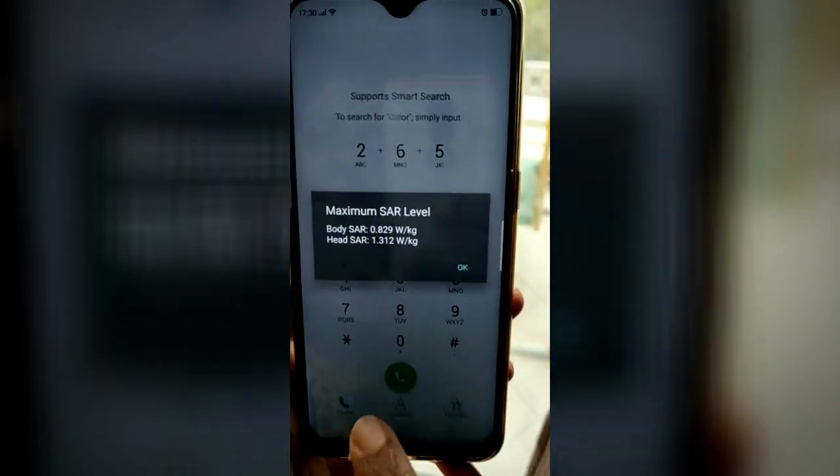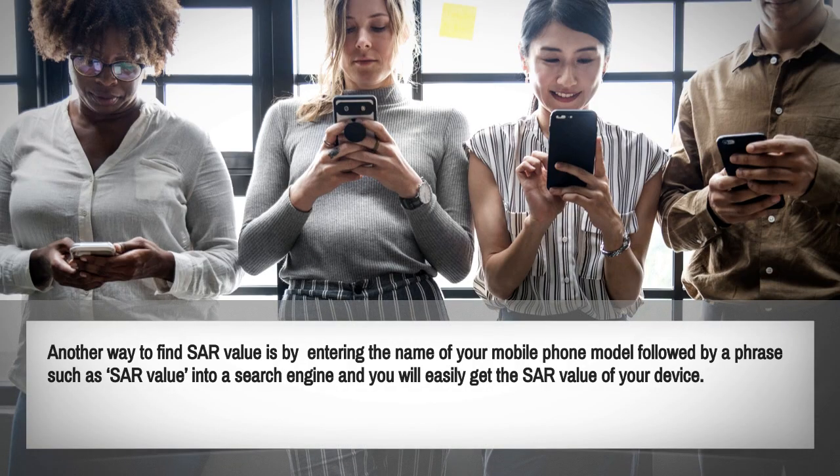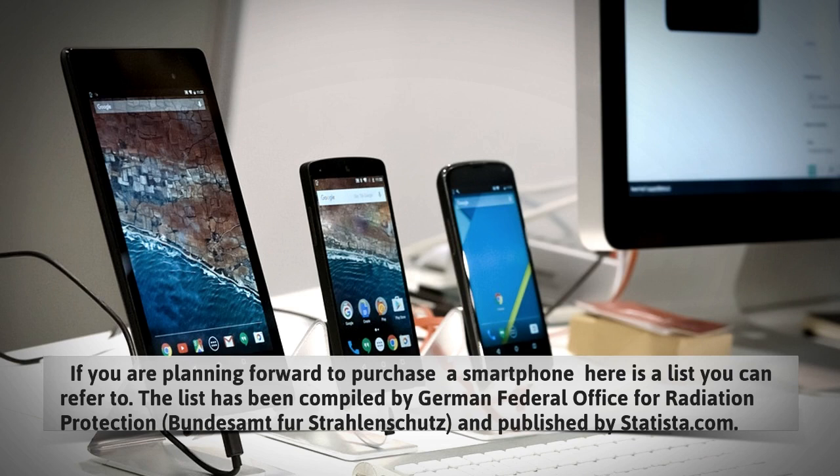If the result shows a SAR below 1.6 watts per kilogram, then it's within safe limits. Another way to find the SAR value is by entering the name of your mobile phone model followed by a phrase such as 'SAR value' into a search engine, and you'll easily get the SAR value of your device.